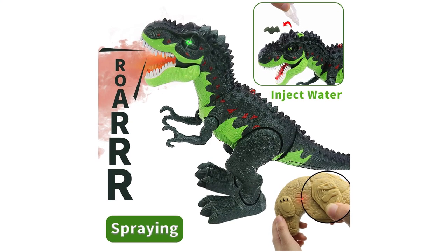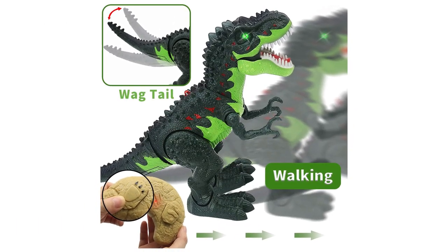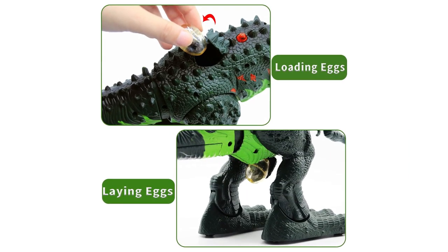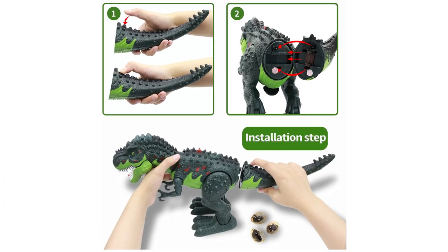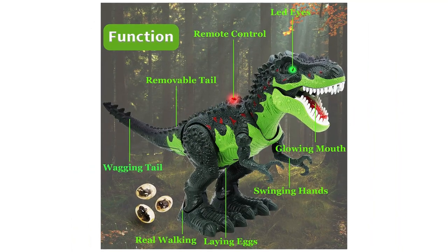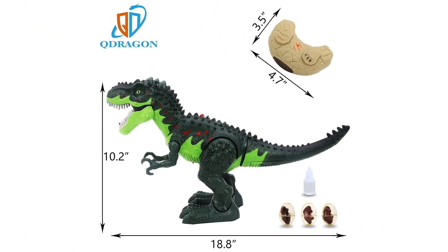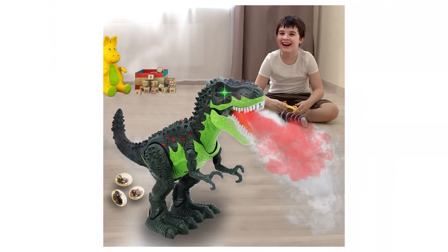Easy to install and play: the dinosaur toy and remote handle require six AA batteries, not included. It is easy to install by pressing the second spine of the tail to connect with the body, then fill the water tank of its head and turn on the switch to enjoy your Jurassic adventure. 60 Days Guarantee — if anything happens to your dinosaur within 60 days, the company will replace it at no charge.